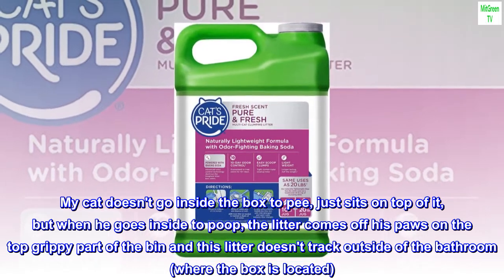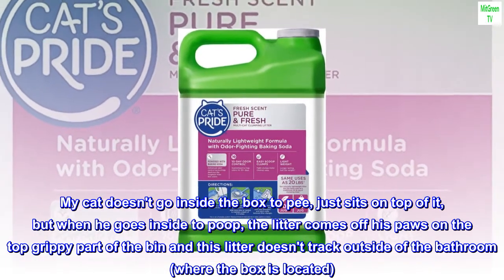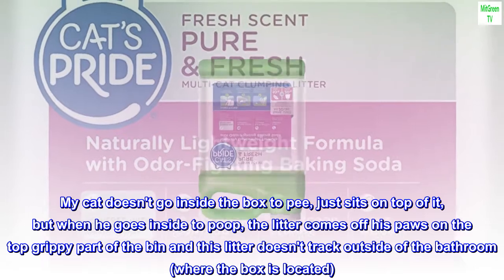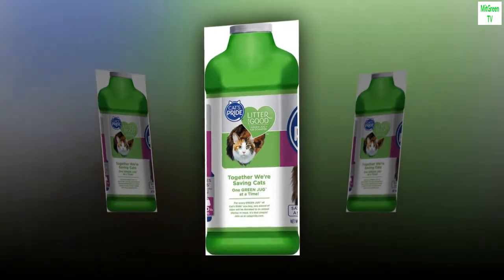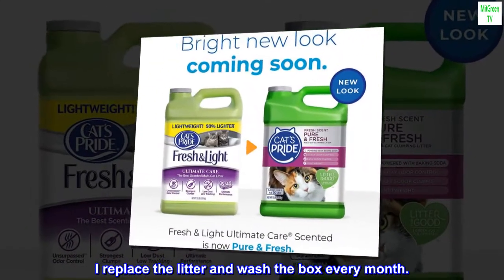My cat doesn't go inside the box to pee, just sits on top of it, but when he goes inside to poop, the litter comes off his paws on the top grippy part of the bin and this litter doesn't track outside of the bathroom where the box is located. I replace the litter and wash the box every month.